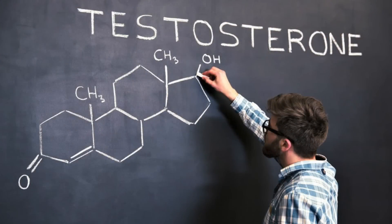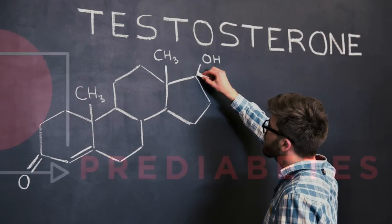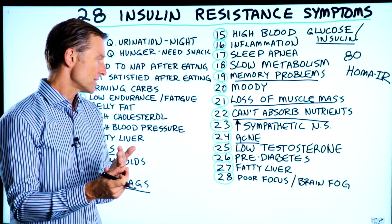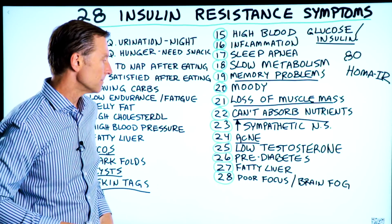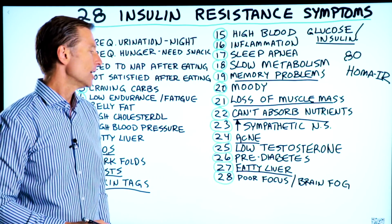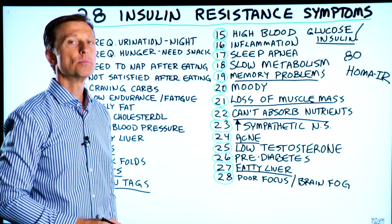Twenty-four, acne, which is one of the symptoms of PCOS. Twenty-five, low testosterone. Twenty-six, prediabetes — if you have prediabetes or you're diabetic, you have insulin resistance. Twenty-seven, fatty liver. Twenty-eight, poor focus or brain fog. There you have it, the complete list.